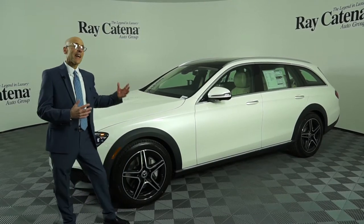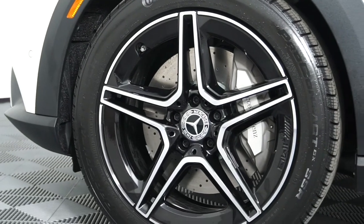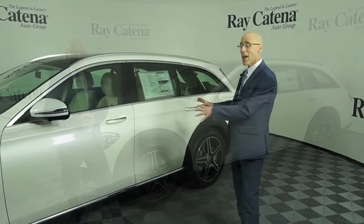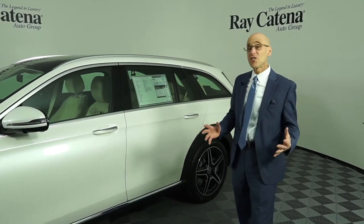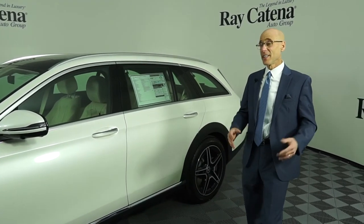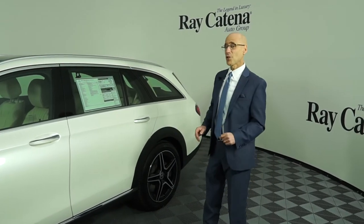It has a standard active air suspension, so it absorbs all the imperfections in the road with ease. This wagon is actually one inch longer than a GLE SUV, and it seats up to seven passengers very comfortably.